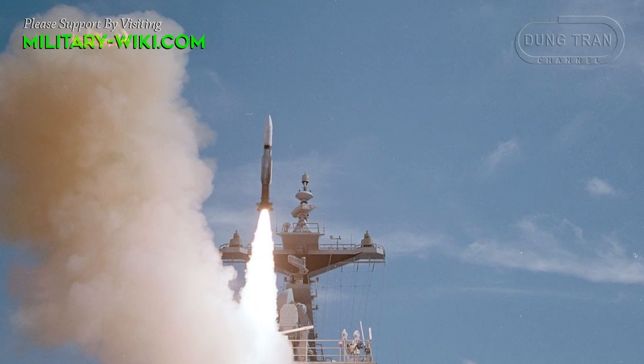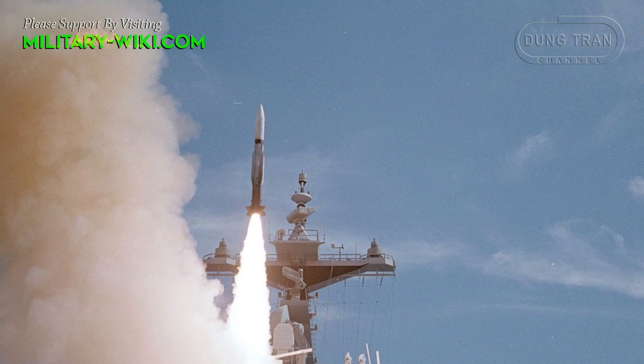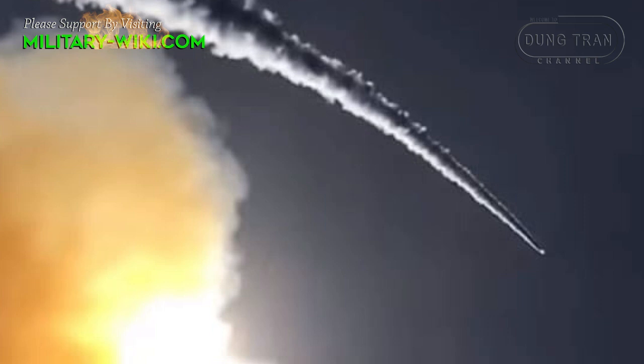The Standard missile can also be used against ships, either at line-of-sight range using its semi-active homing mode, or over-the-horizon using initial guidance and terminal infrared homing.